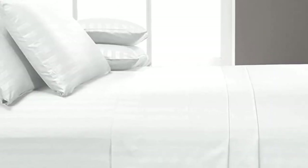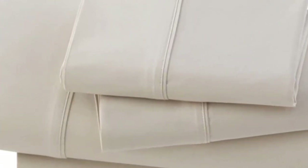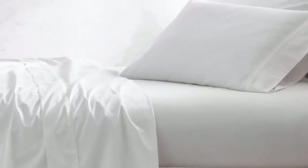How it performed long-term: after six months of at-home testing, this sheet set continued to perform well. We sent them home with a hot sleeper who confirmed that they do retain some heat, even though the material feels airy. We noticed some fraying on the edges after about two months, but it didn't seem to worsen with time. On the plus side, the sheets grew softer over time and stains came out easily in the wash. We also found that the pillowcases were quite spacious, so if you sleep with a flatter pillow there might be extra fabric. We also noted that the fitted sheet lacks top/bottom tags, which we'd love to see in a pricier set like this one.